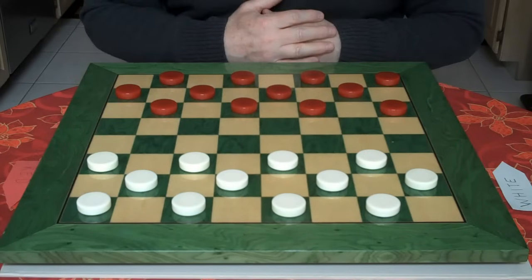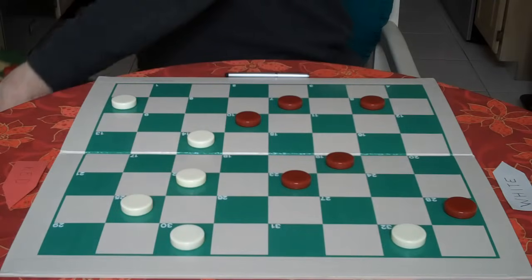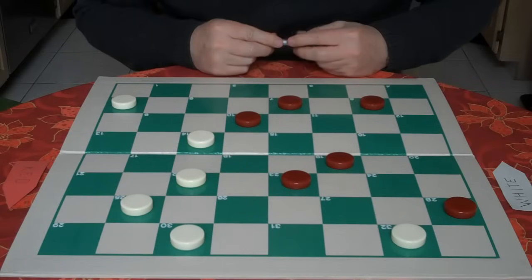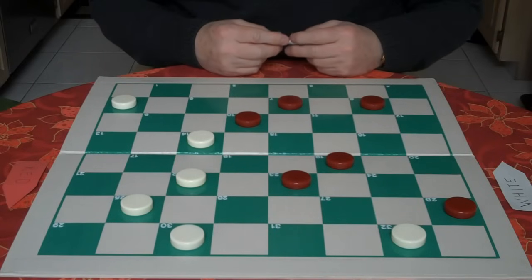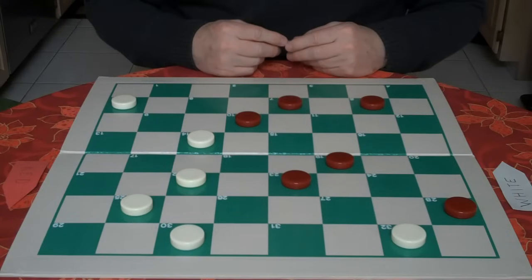Today we're going to use that idea in a checker example — White to move and win, by Tom Wiswell. You're going to be white. In order to find the right move, we need to first look at the position.